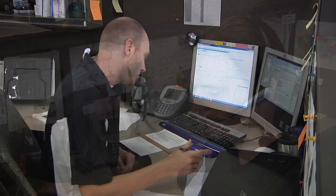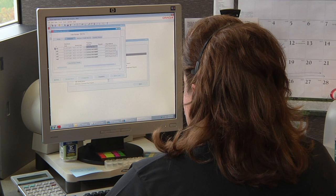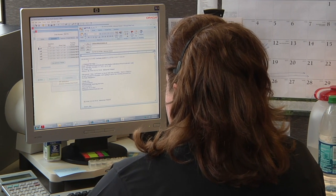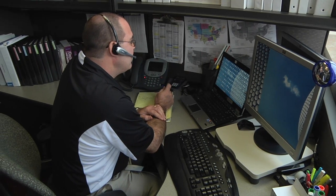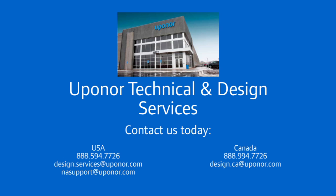Uponor phone support representatives are here to provide assistance as your project gets underway. They can offer support with any installation or application scenarios you may encounter, and they also specialize in system troubleshooting with advanced knowledge of Uponor and Uponor-related products. Please contact us today about your upcoming project and we'll guide you through the entire process.